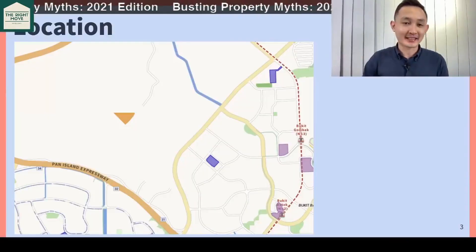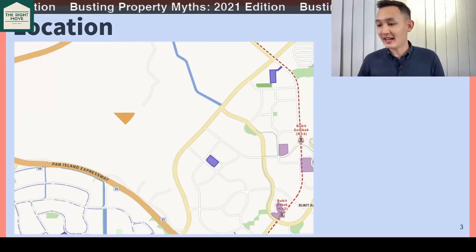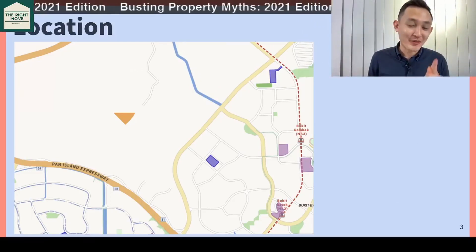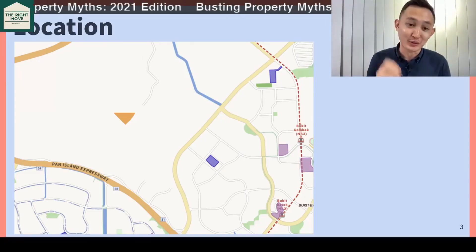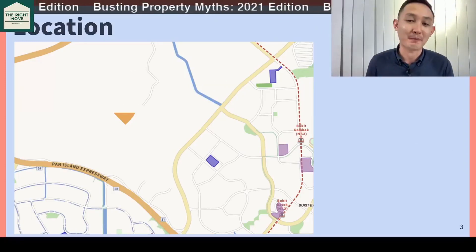So we are looking at the location. The orange triangle that you see — that is the land plot. The closest MRT, and this is pretty zoomed out, is Bukit Gombak and Bukit Panjang.